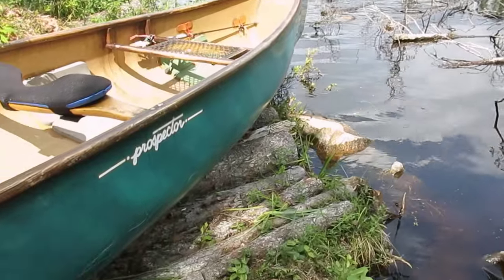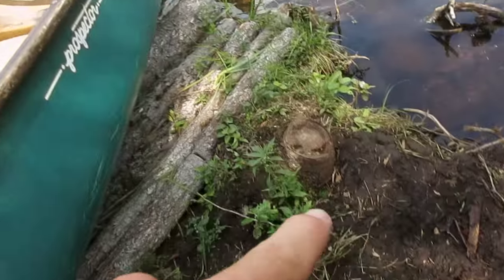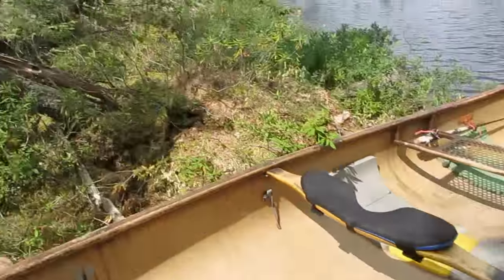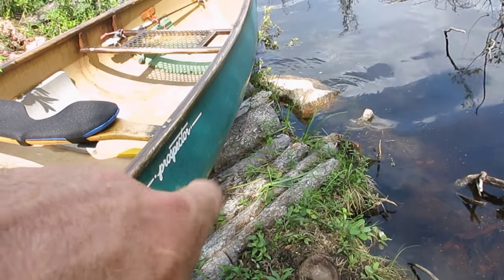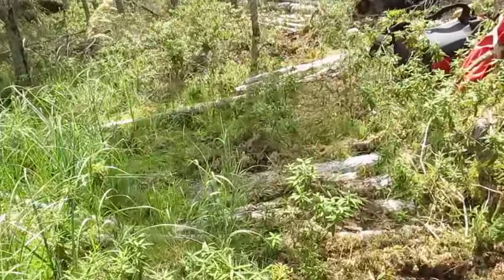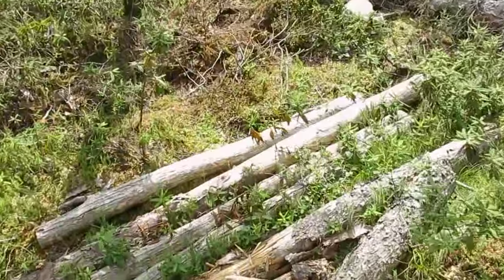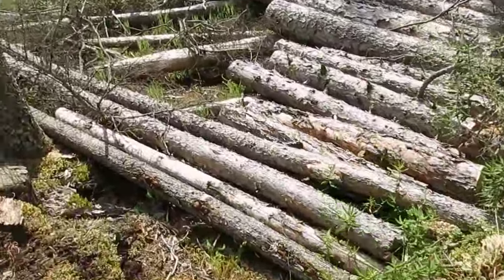I've never seen that before — is that ever nice. Very swampy in the landing here. There's been uprooting due to the blow down, and there's a beautiful corduroy pad right there. The trees were available anyway because it's a blow down mess. More corduroy in the soft boggy spots — corduroy everywhere. Is that ever nice.